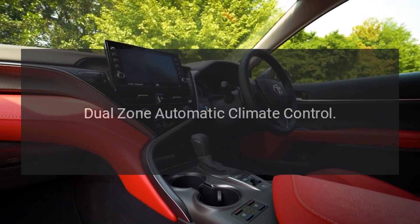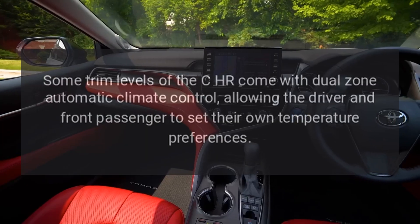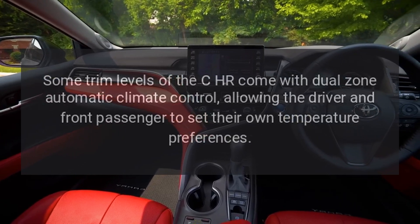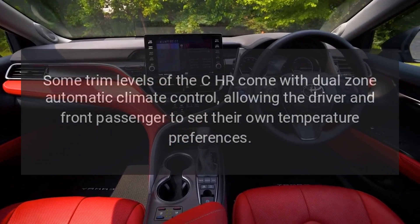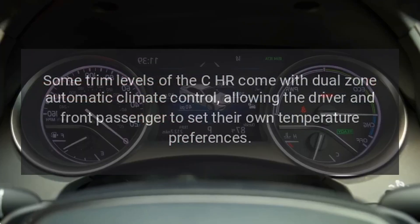Dual-zone automatic climate control: Some trim levels of the CH-R come with dual-zone automatic climate control, allowing the driver and front passenger to set their own temperature preferences.